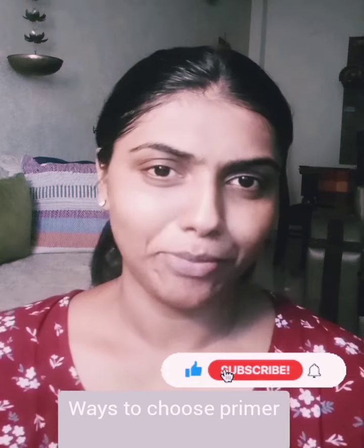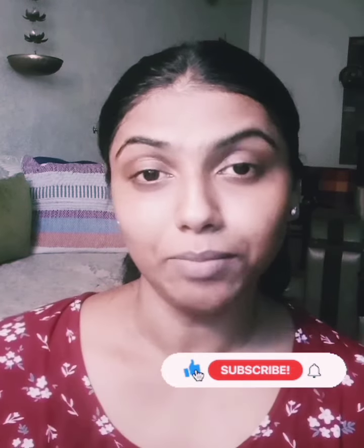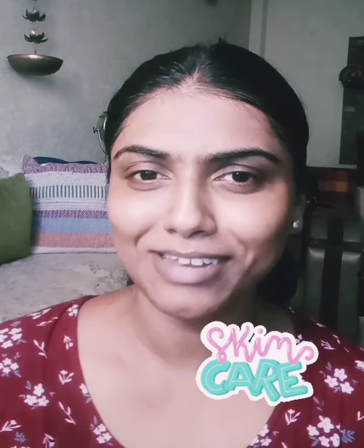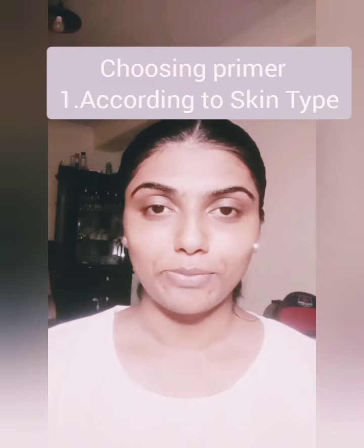Hello everyone, today we are going to discuss all about makeup primers. I'm very much sure we all know what a primer is, at least what it does in a makeup or what role it has before doing a makeup. Do you really know how to choose a primer according to your skin type? Even if you don't wish to wear makeup, you can still go for a primer for a no-makeup makeup look.